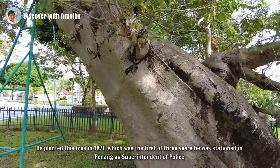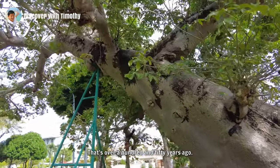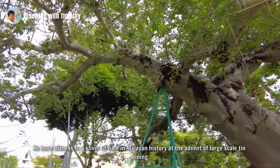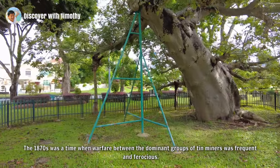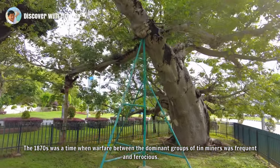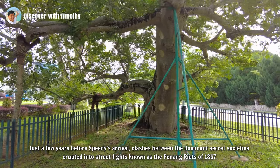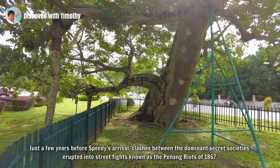That's over a hundred and fifty years ago. Captain Speedy saw a very different Penang from what we know today. He bore witness to a sliver of time in Malayan history at the advent of large-scale tin mining. The 1870s was a time when warfare between the dominant groups of tin miners was frequent and ferocious. Just a few years before Speedy's arrival, clashes between the dominant secret societies erupted into street fights known as the Penang Riots of 1867.